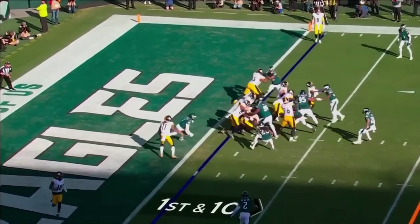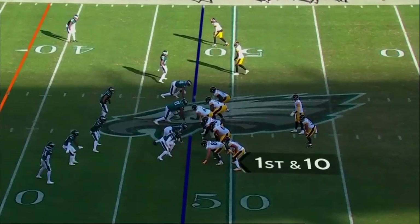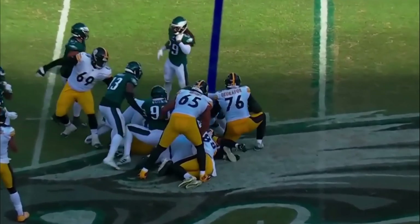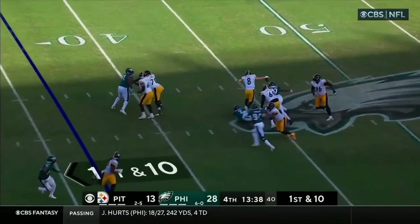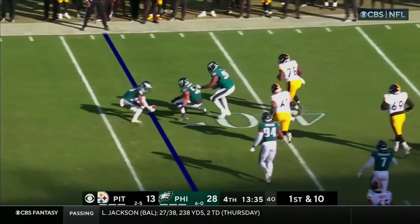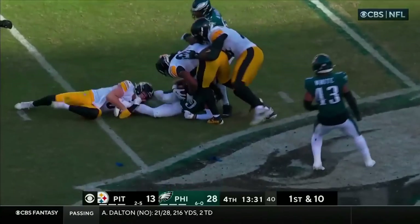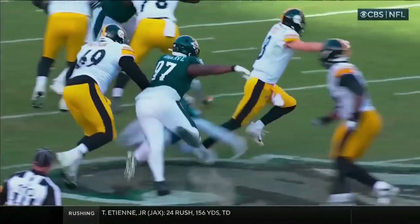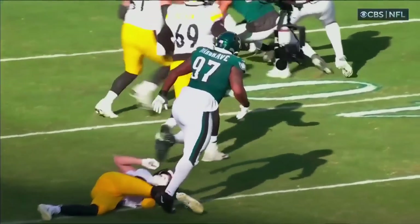From the one, handoff to Harris — here's a gain of one to start the fourth. Uh-oh, as Pickett — the ball came out. Hargrave will continue with that relentless approach, and strip sack — Pickett.